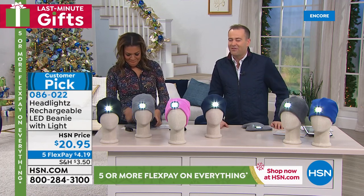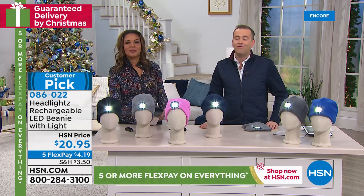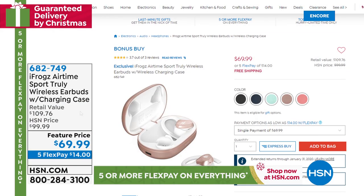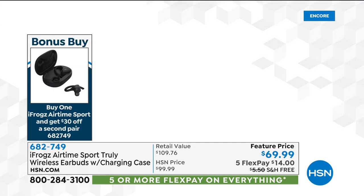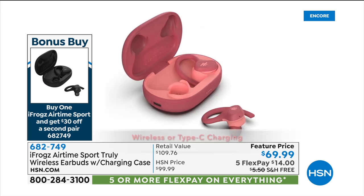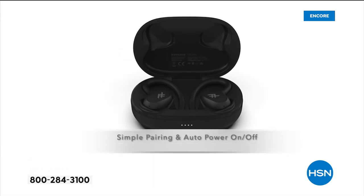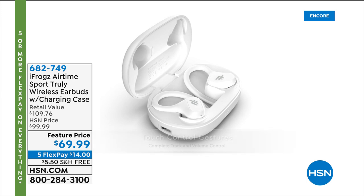Thank you for all your orders — I hope you enjoy it, and as a gift they certainly will. Search everything at HSN.com coming up. At the end of this hour we're going to round things out with a huge hit — our number one selling electronic of the past seven days: the iFrogs Airtime Sport truly wireless earbuds with charging case at $69.99. It's their new version, and if you buy a second pair you get $30 off, so a second pair is $39.99. They have a little loop so they're safe and secure on the ear, truly wireless, and the case charges them again and again. One hundred forty-three thousand have been sold.